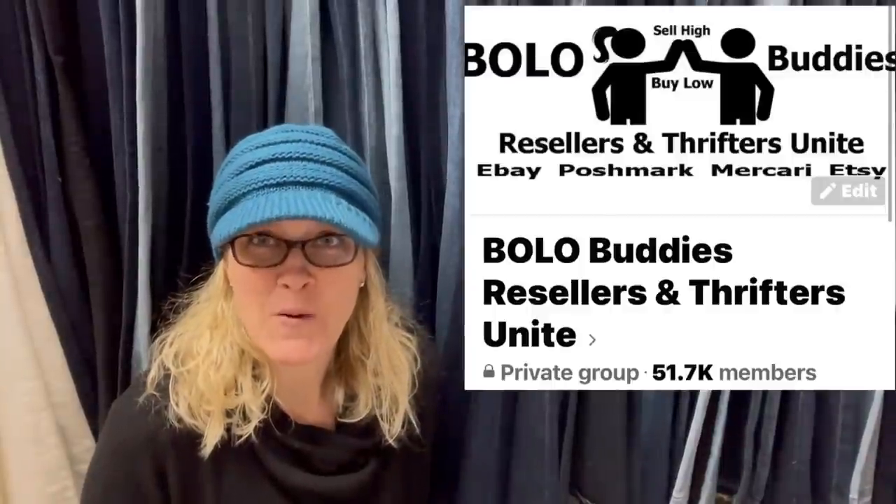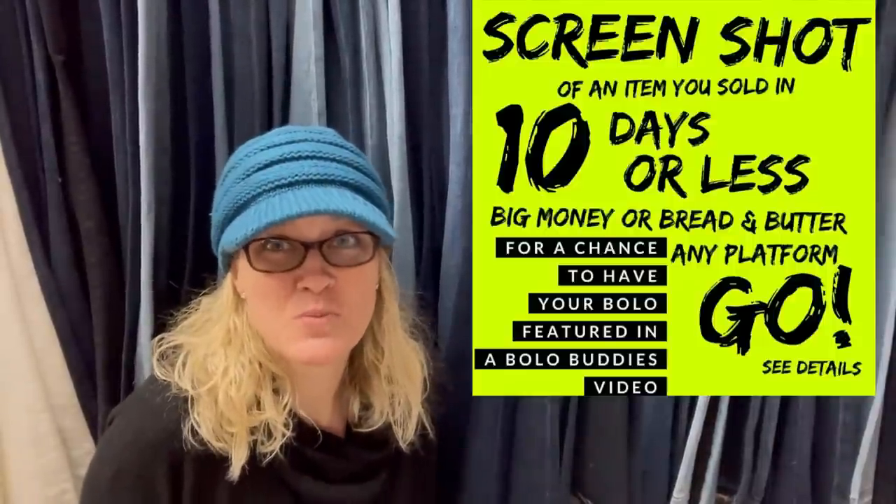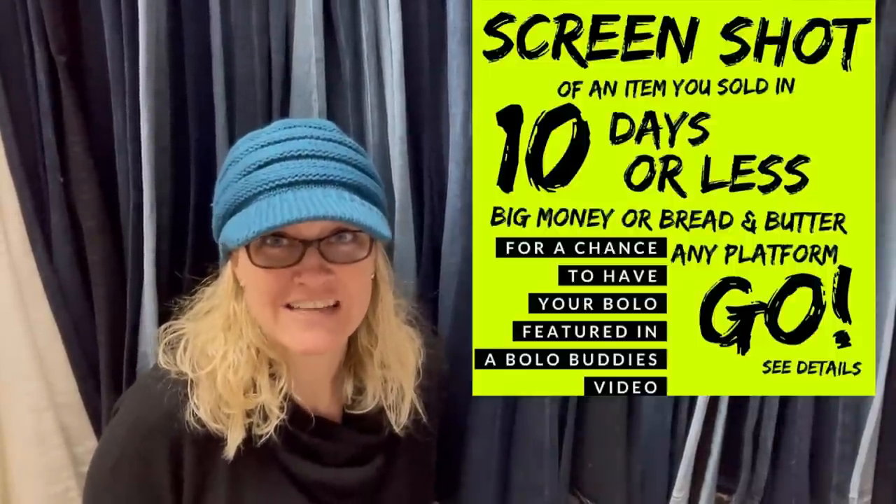Hey Bolo Buddies, thanks for watching. Alright you guys, I'm super excited about this video. This is a Facebook member share video, but this one's kind of special because these are items that sold super fast — 10 days or less.